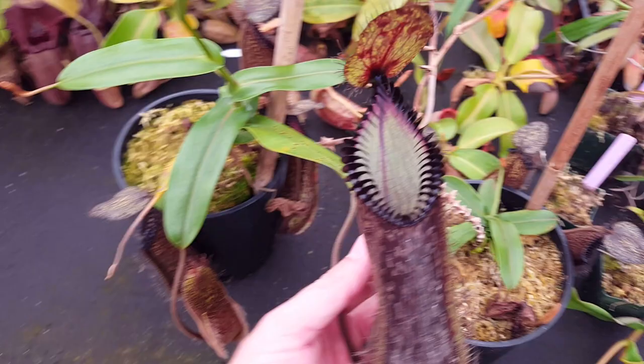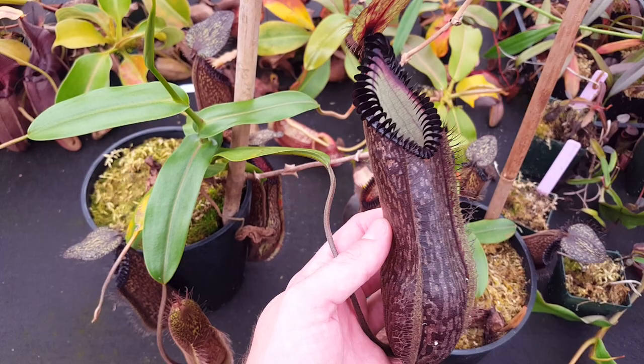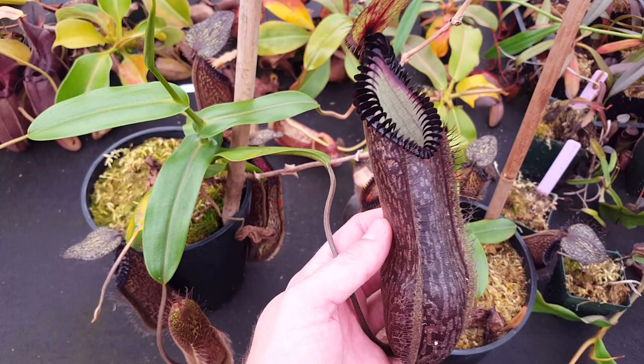Yeah, that's Nepenthes hamata, the rare highlander from Sulawesi. Grow it cool, grow it a little bit humid, and enjoy the crazy black teeth on that. Let me know if you've got any questions in the comments — I'd love to help out. Like and subscribe to see more species spotlights like this one.